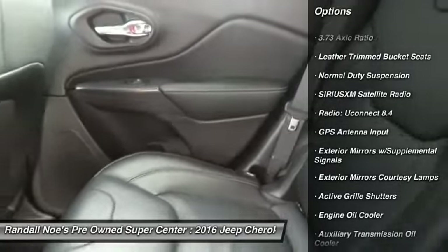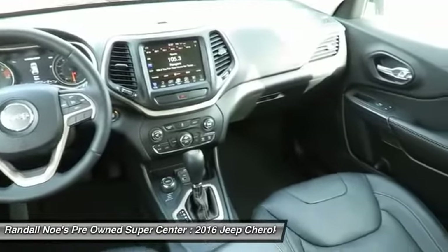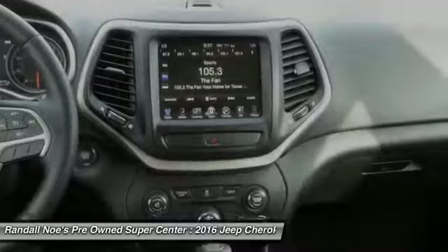Dual airbags, air conditioning, power steering, four-wheel disc brakes, universal garage door opener, heated front seats, rear window defroster.